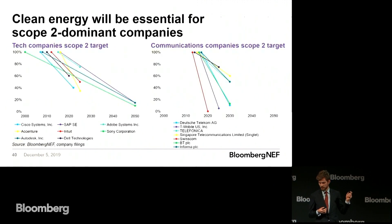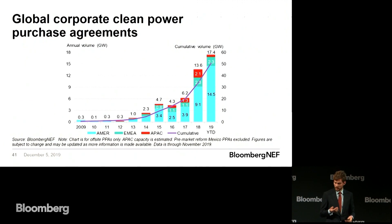Starting with power. There are a number of companies for whom scope two emissions is their main source of emissions — companies where electricity consumption really is the biggest thing. Tech companies with their data centers, communications companies with their radio masts, et cetera. These are the ones where clean energy is really the big thing they need to be focusing on. And we've seen a lot of growth in that space — year after year new records being set in corporate procurement of clean energy through power purchase agreements, a dataset that we track. Some of the biggest procurers of clean energy procure so much that it's equivalent to the production of some of the world's larger utilities in terms of renewables.